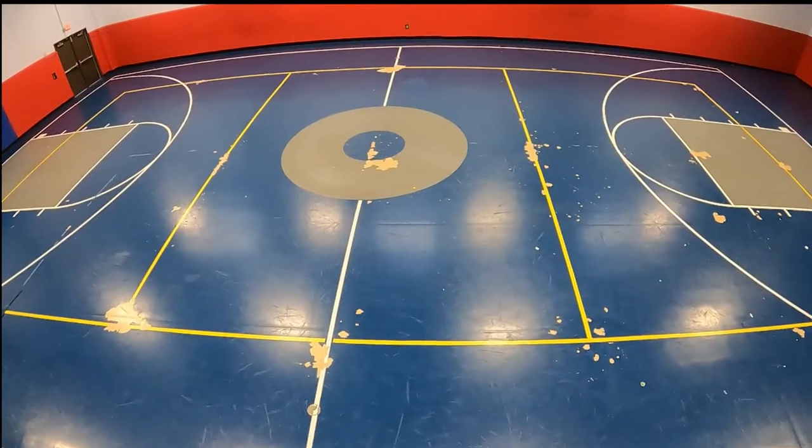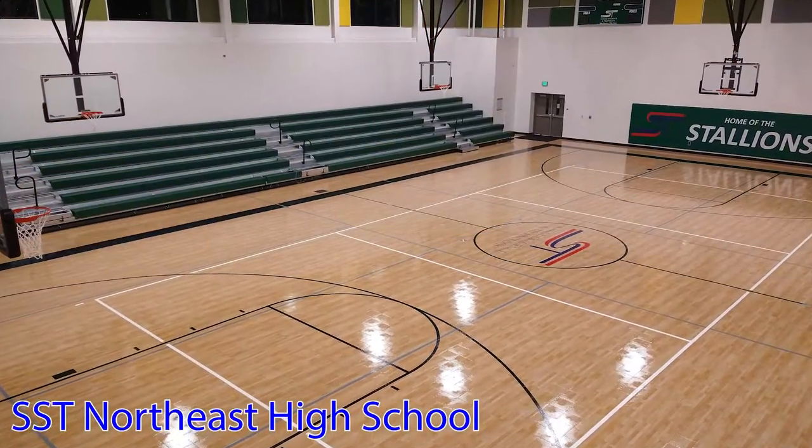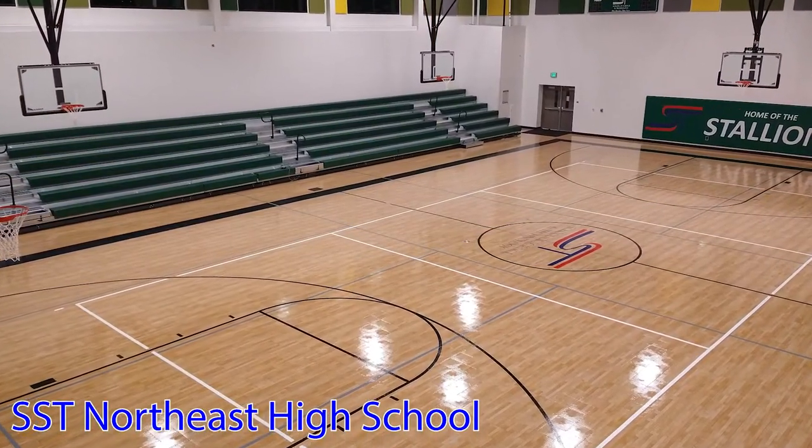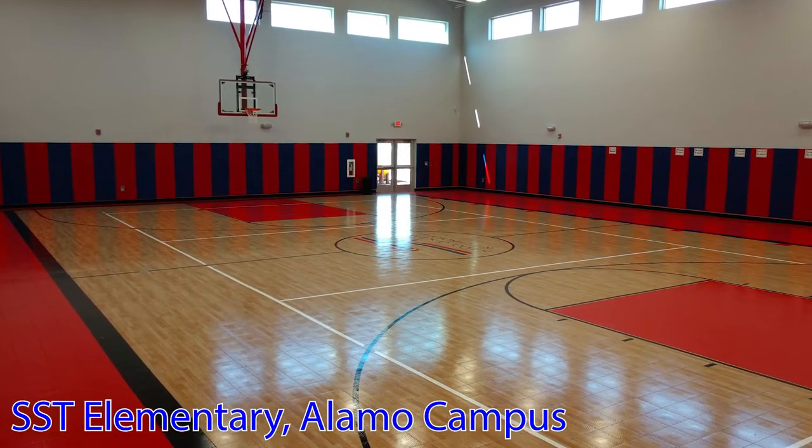This is what the gym looked like before we started our overhaul. This is the fifth San Antonio campus for the School of Science and Technology to get Sport Court Response Maple Select gym flooring.